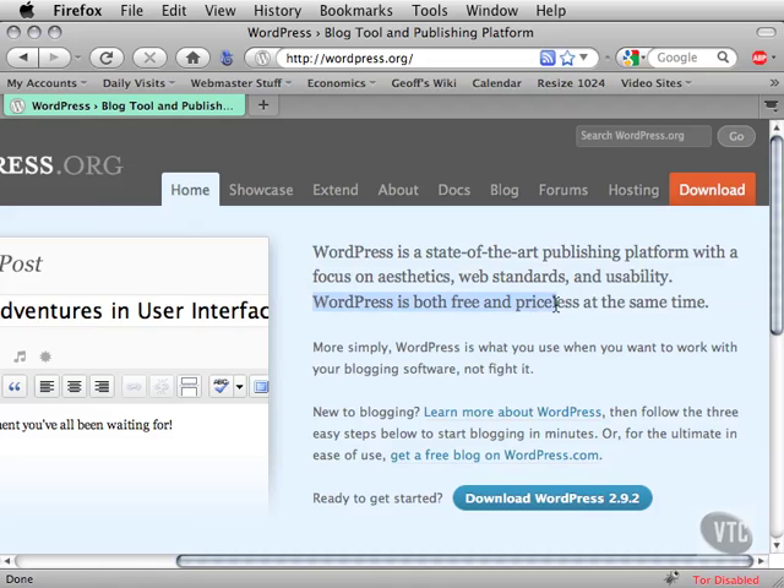WordPress is both free and priceless at the same time. It's a blogging platform, started back in 2003 as an open source software project. Open source means developers and programmers can extend and customize it, and for end users like you and I, it's free to use and install.